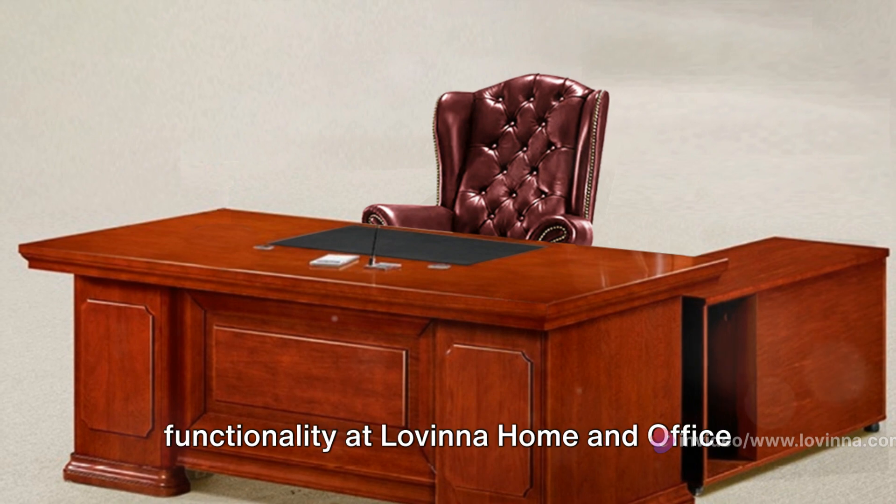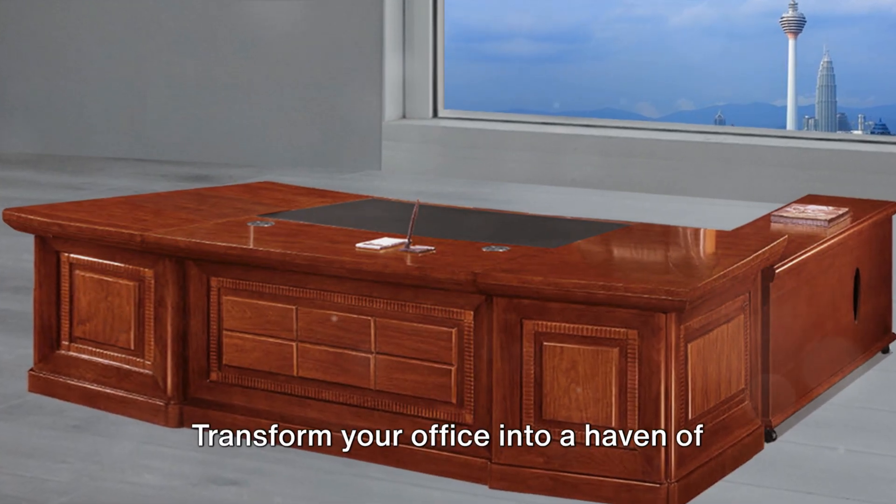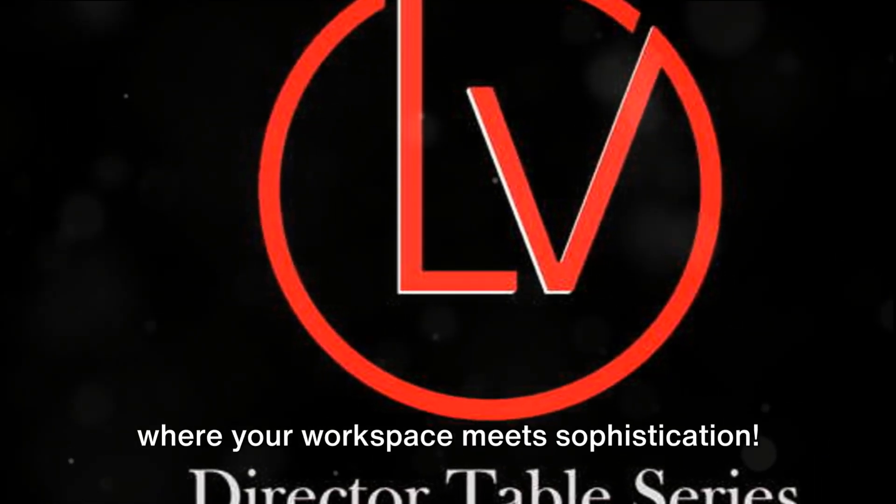Experience the fusion of style and functionality at Levina Home and Office Furniture Online Store. Transform your office into a haven of productivity and style with Levina, where your workspace meets sophistication. Thank you.